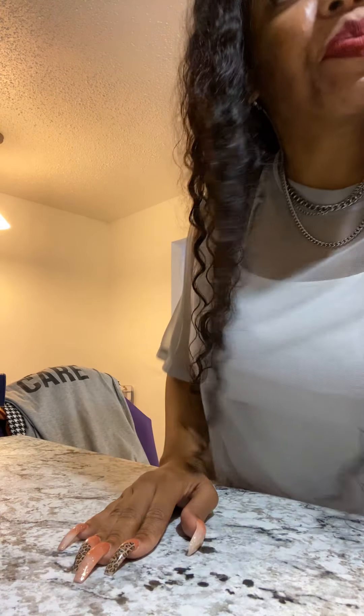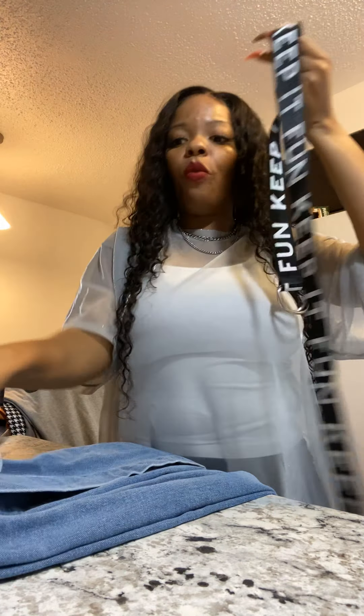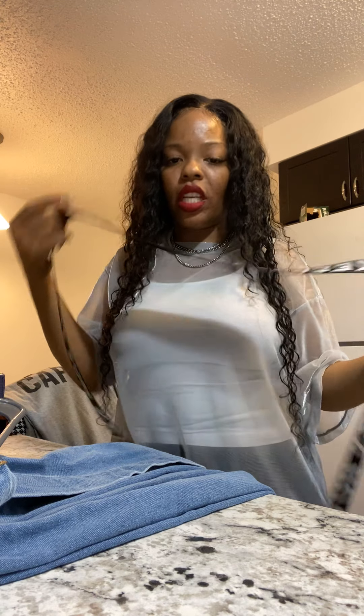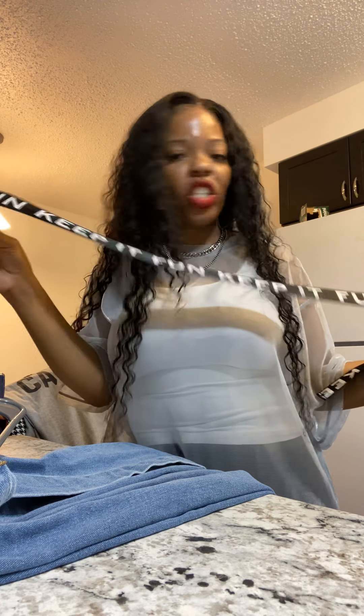If you're feeling fancy, throw on a color heel and pop that out for a girls' day or whatever. I also got this belt from SHEIN. I wore it with leather skirts — it says 'Keep It Fun,' so cute. This belt is awesome; I might put it on today to add a little pizzazz.